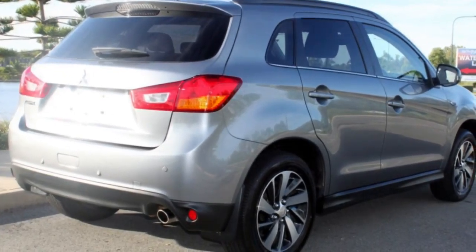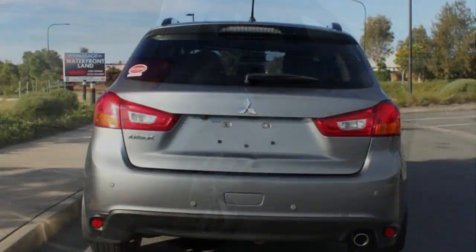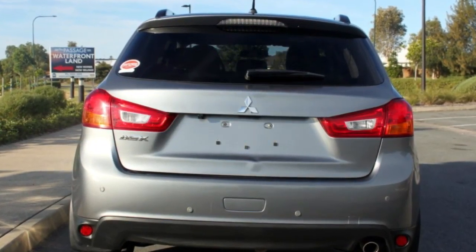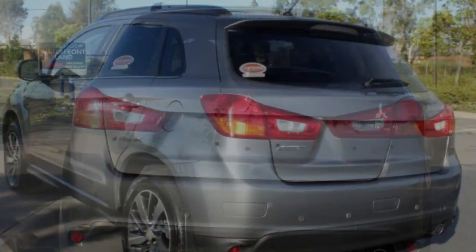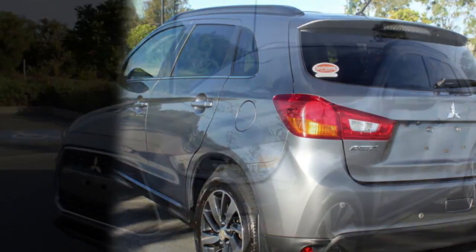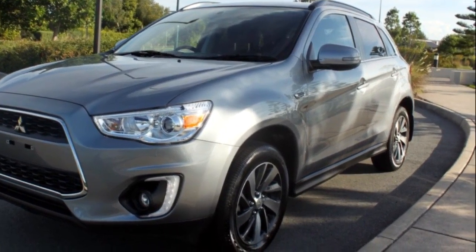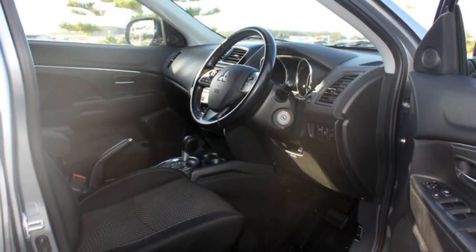The attractive grey exterior is complemented by its stylish interior. This vehicle has all the features you could dream of: remote central locking, cruise control, alloy wheels, power steering, climate control, a CD player, and more. If you're looking for a first-rate vehicle, this could be yours today.